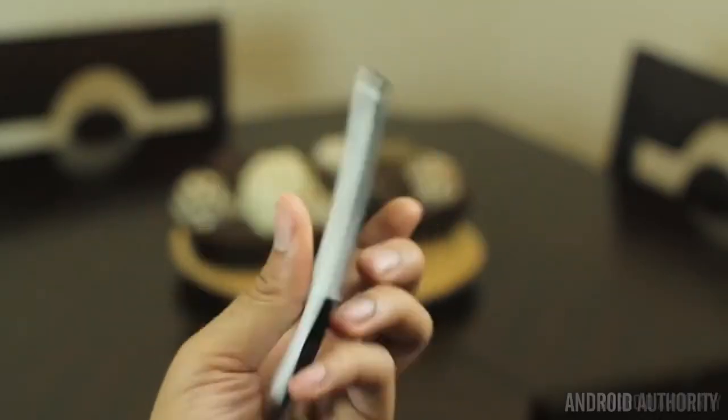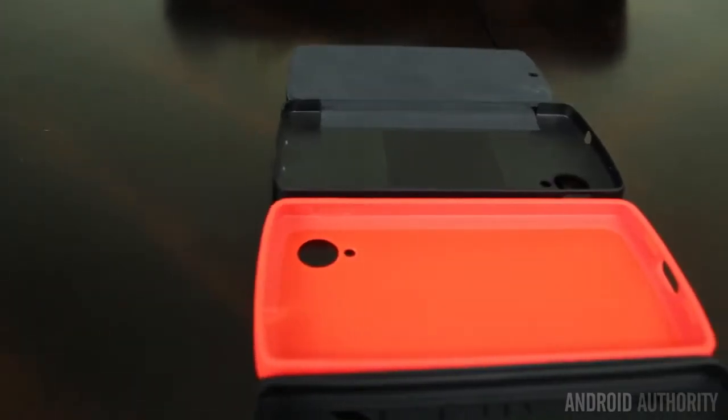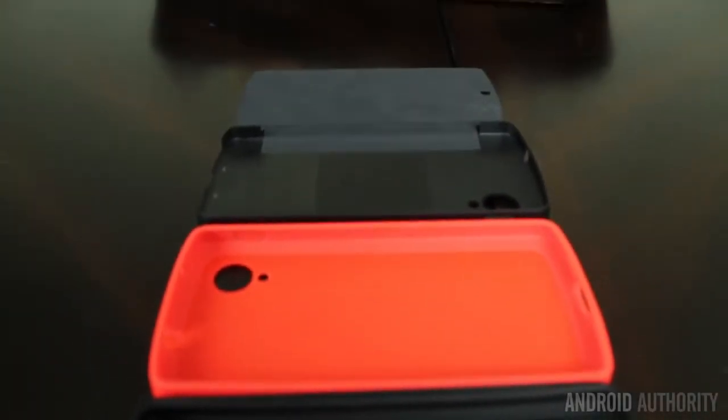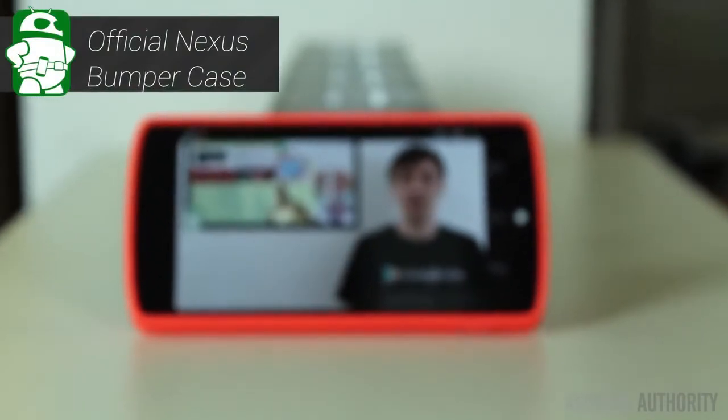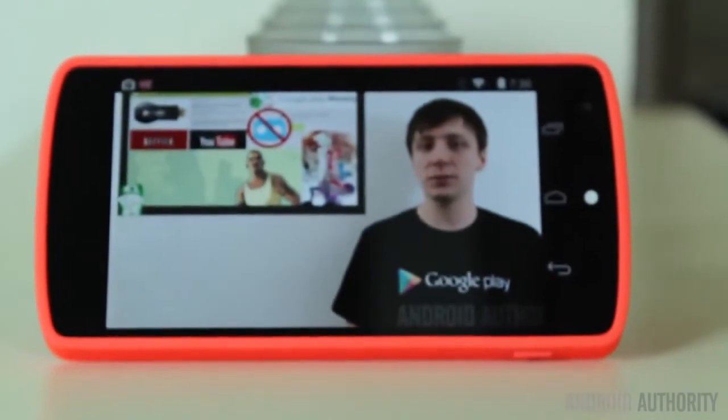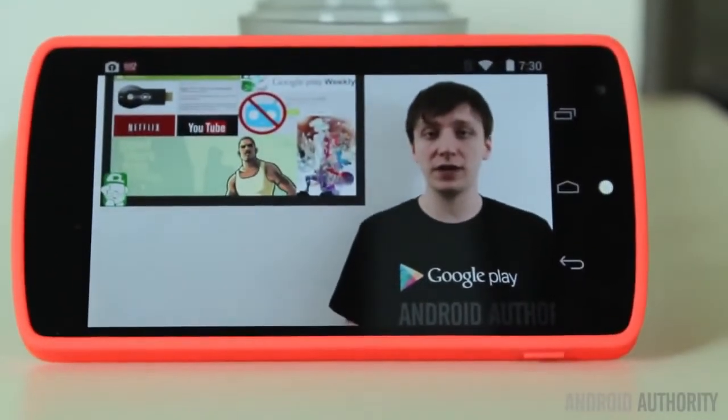There are four cases that I really enjoy for the Nexus 5. Two of the cases are official cases and the other two are from a third-party company. The first case is the official Nexus 5 bumper case. This case comes in a variety of bold colors and this is a case that you put on your device if you really want it to stand out.